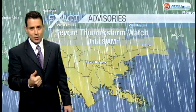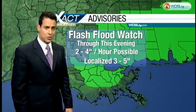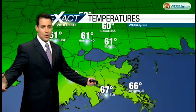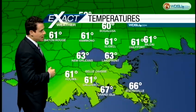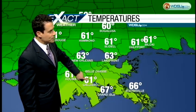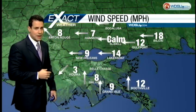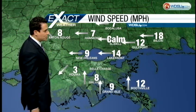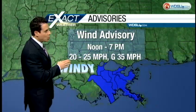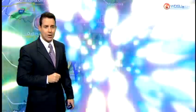A flash flood watch remains in effect through this evening, with two to four inches of rainfall possible. It's going to be one of those days — you've seen this before. Temperatures right now are trending mainly in the 60s: 61 in Hammond and Slidell, 61 in Galliano, 67 in Grand Isle. The winds are going to be ramping up — variable right now but running about 15 miles per hour. By this afternoon we're expecting winds between 20 to 25 miles per hour.